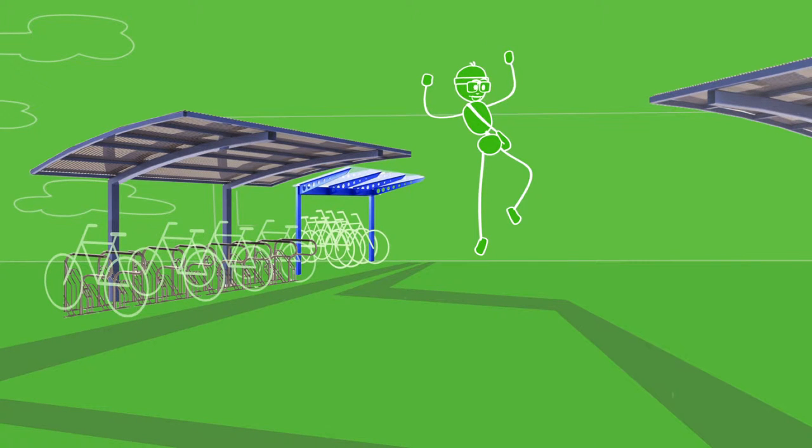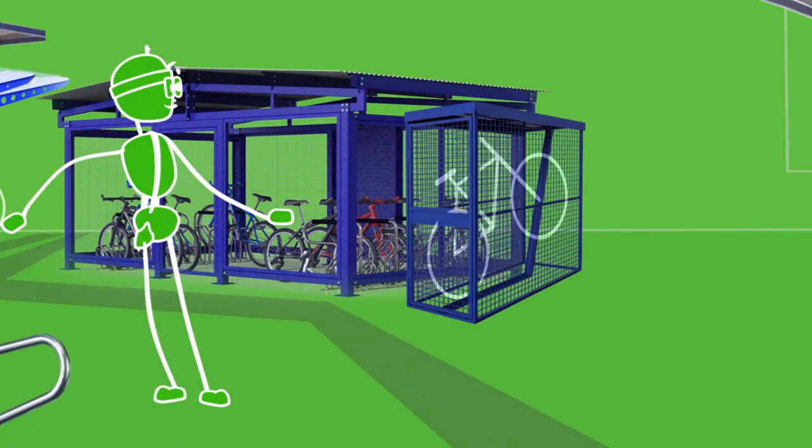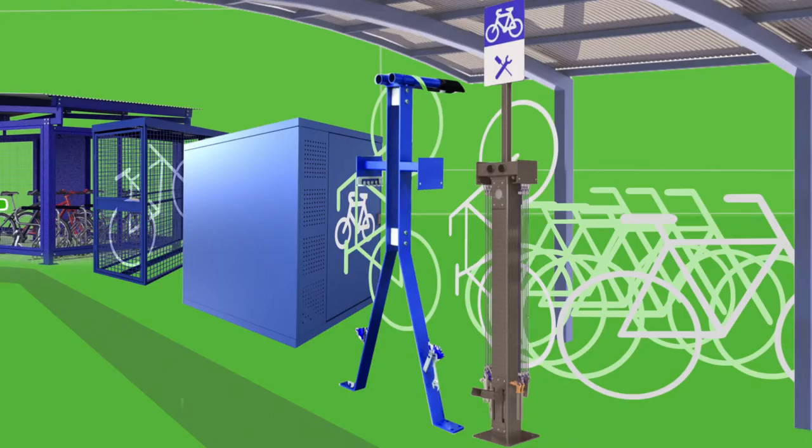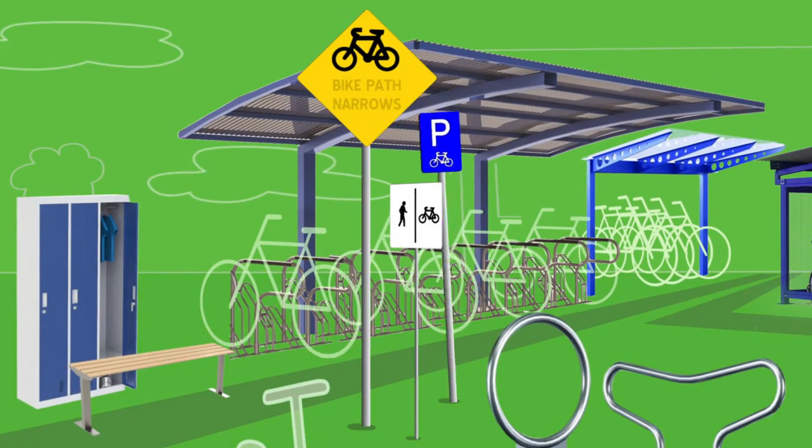But wait, there's more. More? Yes, it's not just bicycle racks. Here at Securabike we also manufacture and install rails, cages, lockers, bicycle repair stations, scooter racks, clothes lockers and benches, even signage for cyclists.